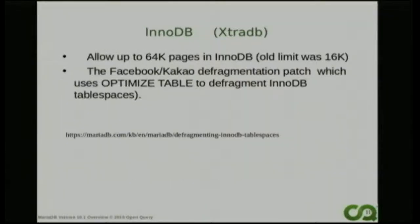In InnoDB, we can do 64K pages now - the old limit was 16K. That's probably most likely to be used if you're doing some tables with big blobs - you may need to have larger page sizes. And defragmentation of InnoDB pages is now available. You can do the optimise table and that'll defragment the pages.